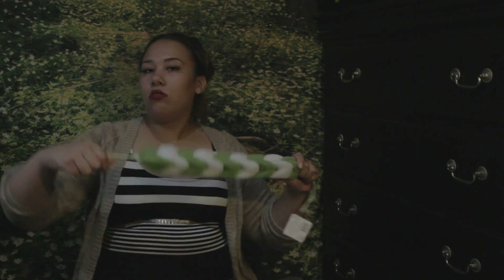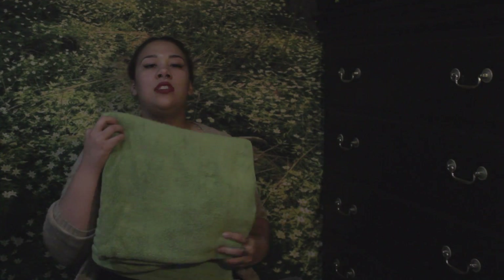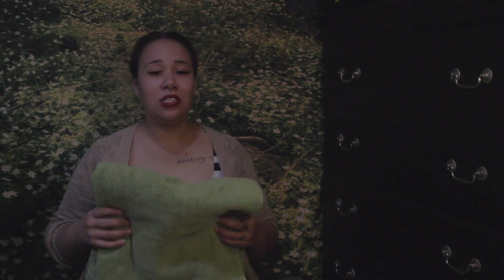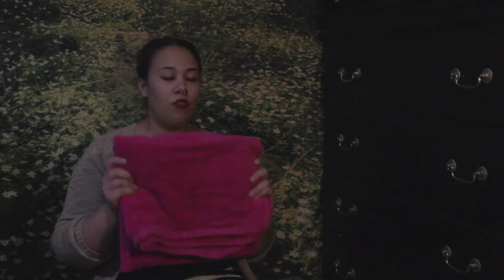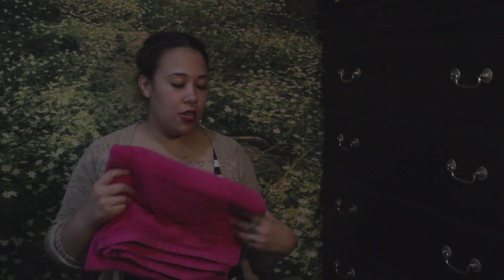I got this loofah sponge from the Christmas Tree Shop — it was $1.49. I really like this one because it's long so you can scrub your back really easily. I have an oversized bath towel — I actually got two in green and one in purple. I got these because I'm in a co-ed dorm and I might have guys next to me, so I figured I might as well have an oversized towel and a bathrobe just in case. I also have a few regular sized towels to wrap my hair in, since the oversized towels are really hard to wrap your hair in.